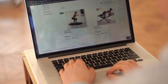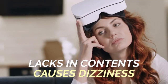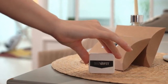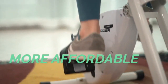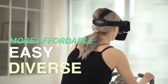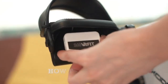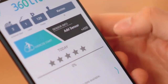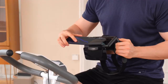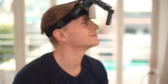Unlike existing VR fitness equipment that is expensive, causes dizziness while exercising, and lacks content, 360 VR Fit combines with the fitness equipment you already have, allowing you to experience a more affordable, easy, and diverse VR fitness. Install the app on your smartphone and attach the IoT sensor on the moving axis of your indoor fitness equipment, then pair your mobile phone and the sensor. When you wear the VR goggles combined with the smartphone, you're ready to enjoy.